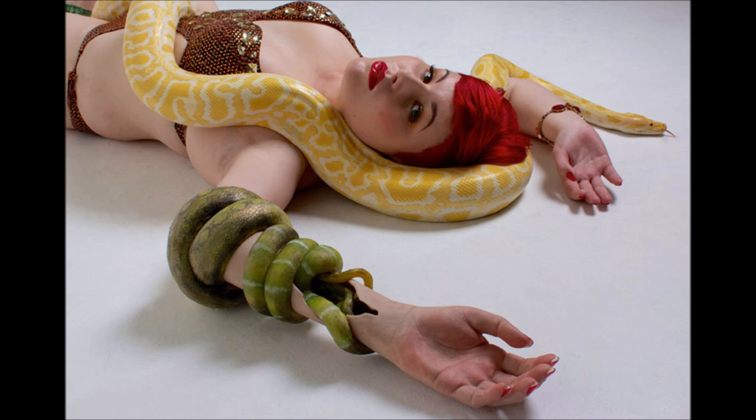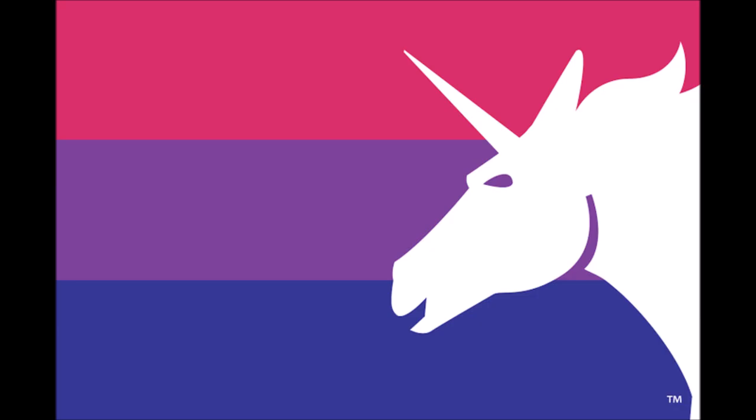At this point, we're straying from the stated topic of serpentine tails, so I'll call the video to a close here. Before I do, however, I would like to take a hard swerve into flag-shaming for a hot minute. This is the bisexual pride flag, and this is the unicorn variant from Jane B. Shea, although I prefer a modification which moves the unicorn to the hoist and removes that unsightly trademark.